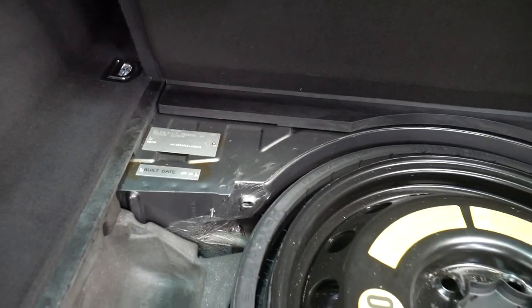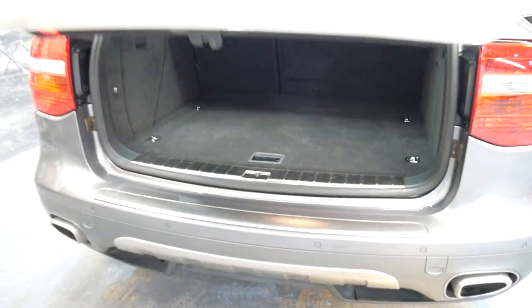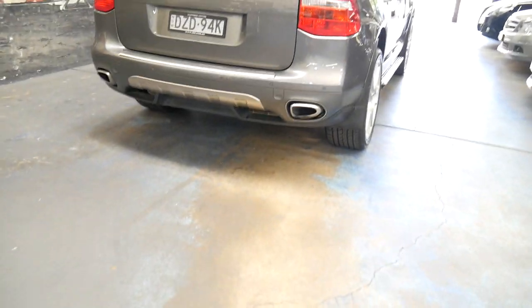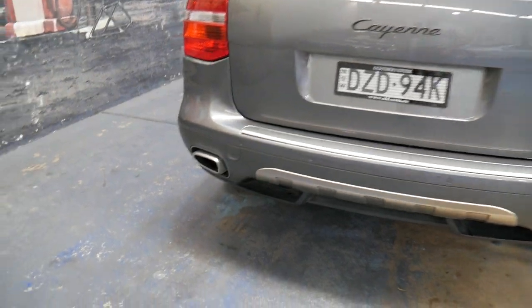It was built and complied in 2009. That's worth noting because a lot of 2009 model Cayennes in this shape were actually built in 2008. This one was built and complied in 2009.